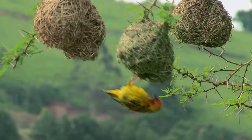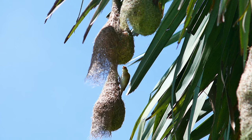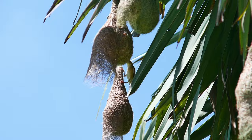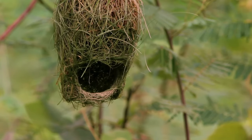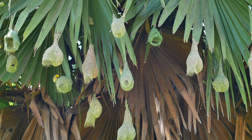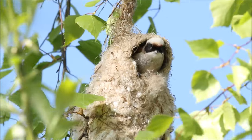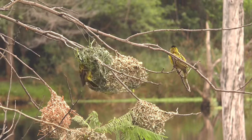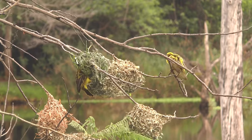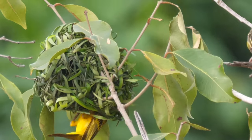Other birds create their domed nests out of grasses. Some birds use grasses in other ways — grasses are tied and woven together to create beautiful, teardrop-shaped hanging nests for a variety of species. These bag-like nests have a chamber for eggs and baby birds. They may have an opening at the top or on the side, and are sometimes found hanging over water, making access difficult for predators.